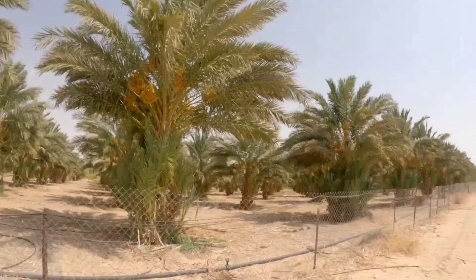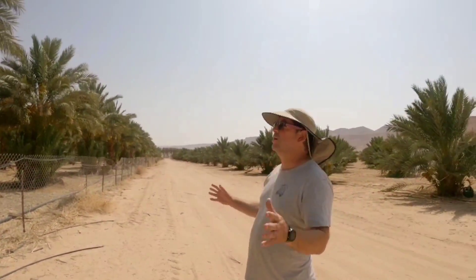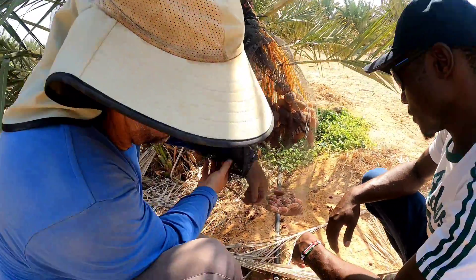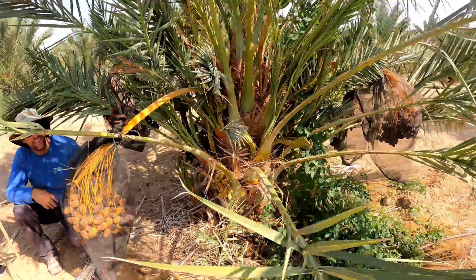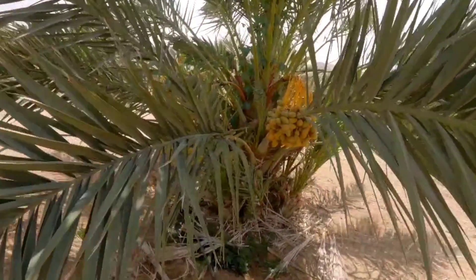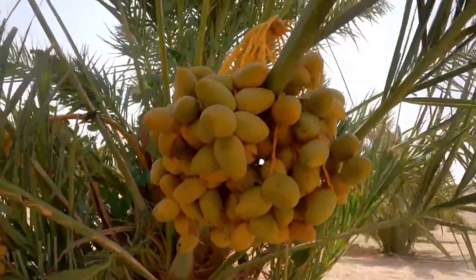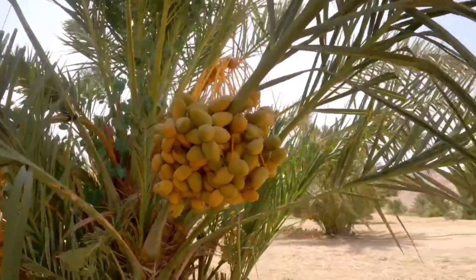Every tree produces around 140 to 150 kilos of Medjool dates. Usually here in our orchard, these days we harvest around 650 to 700 tons, depending on the year. To receive big dates, we cut around 80% of the tree's fruit-producing capacity so that we get larger fruits.